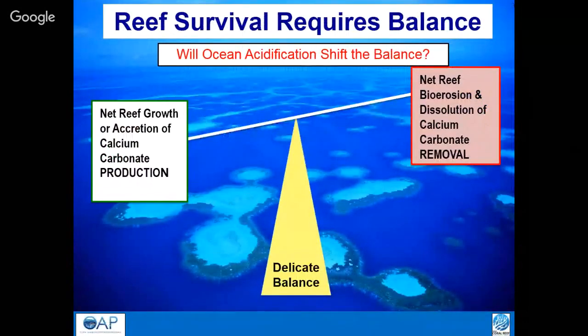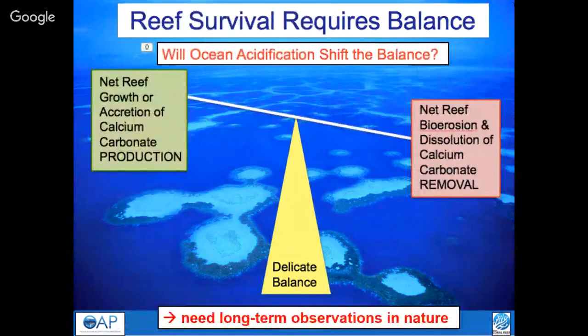The two questions we're asking are: will coral reefs survive — which comes down to whether they'll continue producing more calcium carbonate than is removed — and what's going to happen to biodiversity? Calcium carbonate is removed by bio-eroders including parrotfish, worms, snails, and dissolution. Historically there's been more production than removal, but all the laboratory experiments suggest this balance is going to shift, with less production. And bio-eroders actually do better in a high-CO2 environment. We're trying to measure in nature what's actually happening, which is much more complex than simple lab experiments.